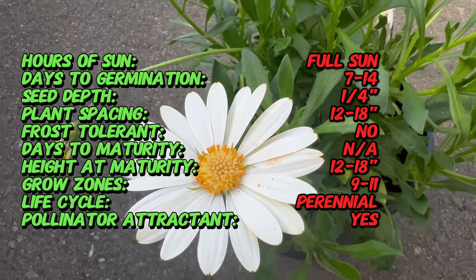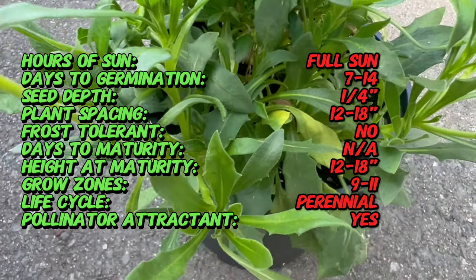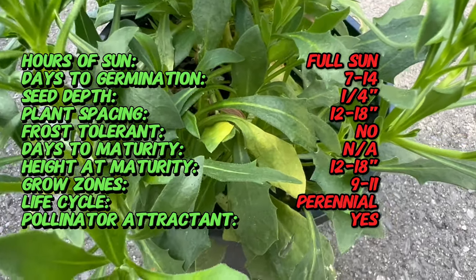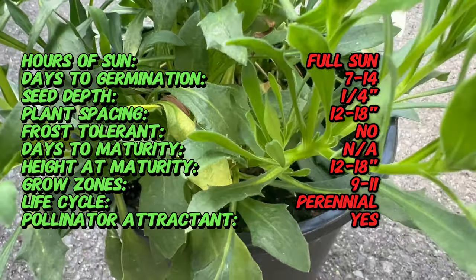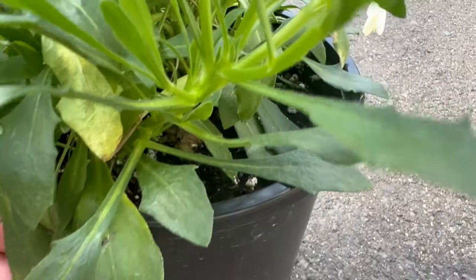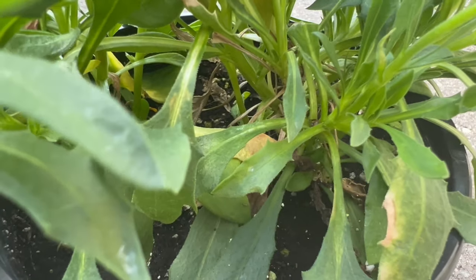Cape Daisy, often referred to as African Daisy, boasts daisy-like flowers with vibrant petals that come in an array of colors. The blooms showcase a distinctive central disk surrounded by ray-like petals, creating a captivating display. With a compact and bushy growth habit, this perennial is a visual delight in garden beds and containers.